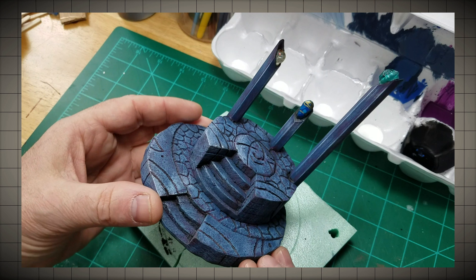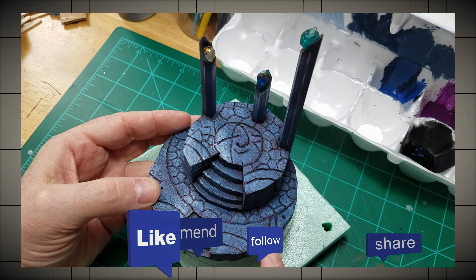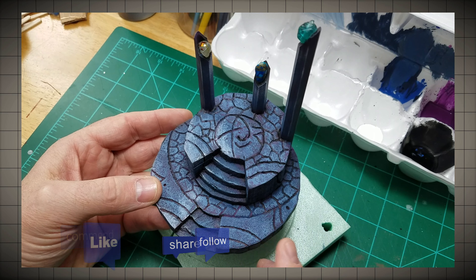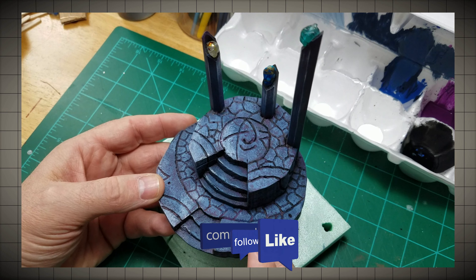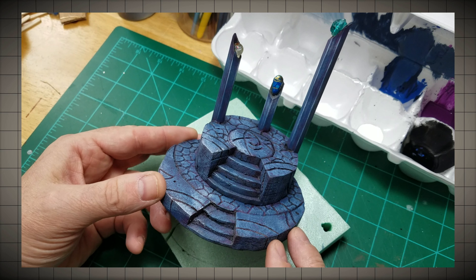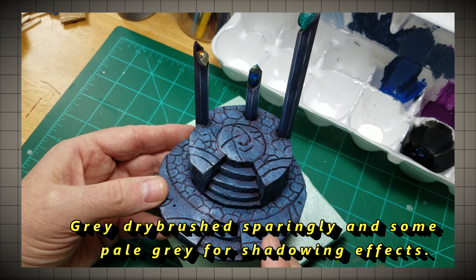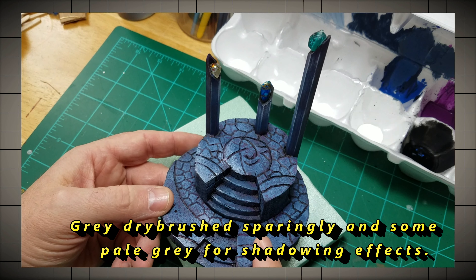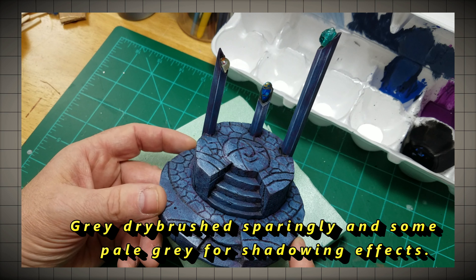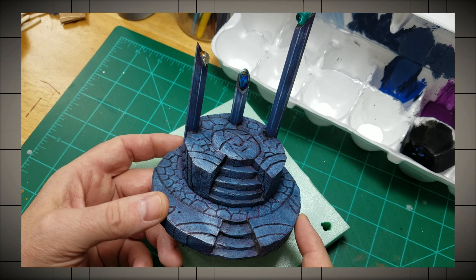So here we have this so far and I'm pretty happy with it. I'm going to go ahead and follow through with my wash — I'll give it a grayish-brown, a deep gray-brown wash. You wouldn't have to take that step; I think it looks pretty good the way it is. Especially if you're doing a drow or an underdark sort of environment, you could easily be happy with it as-is.